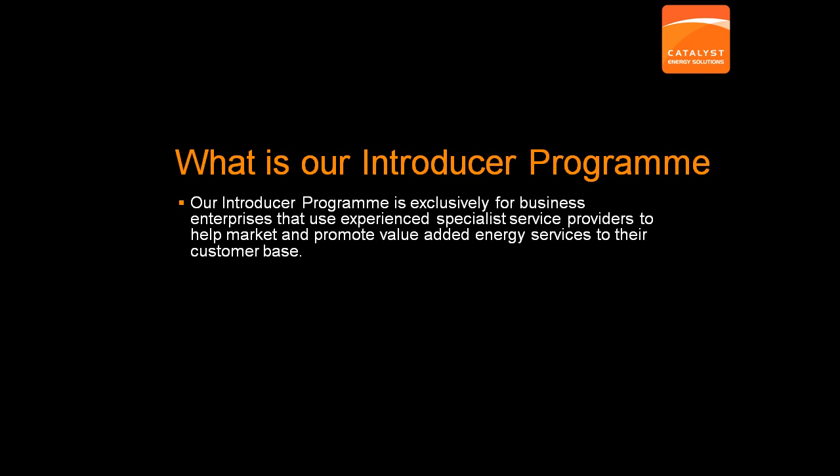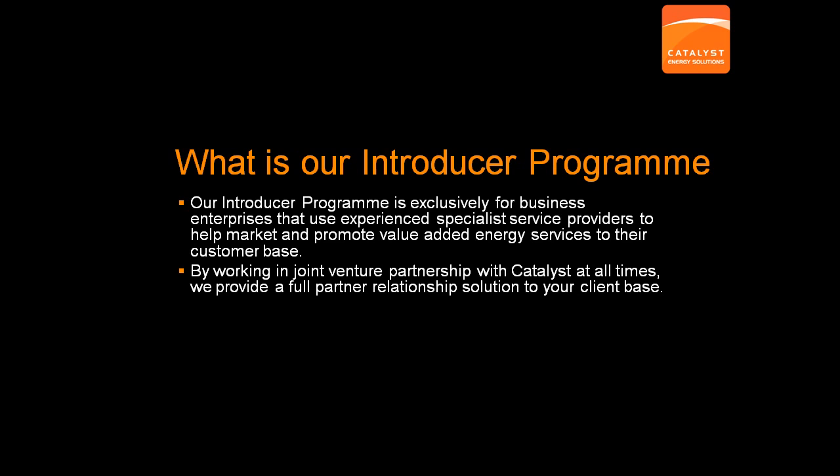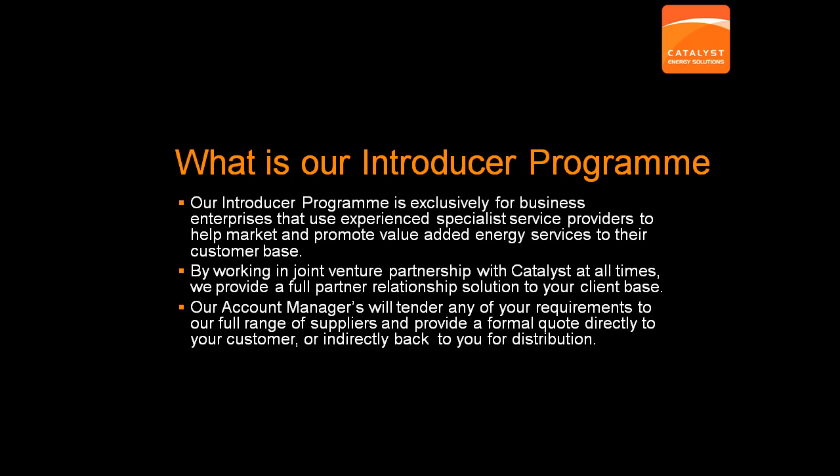Our Introducer Program allows you the opportunity to upsell or cross-sell our full range of energy services and solutions to your client base. All of our account managers are energy experts and will act in partnership or as a joint venture with your business to secure additional revenue opportunities. Put simply, you market and promote our solution to your customers and generate qualified leads that we can then manage on your behalf. Our energy experts will then provide advice and proposals directly to your customers and we provide an ongoing residual commission on all sold business and a range of highly detailed tracking reports.